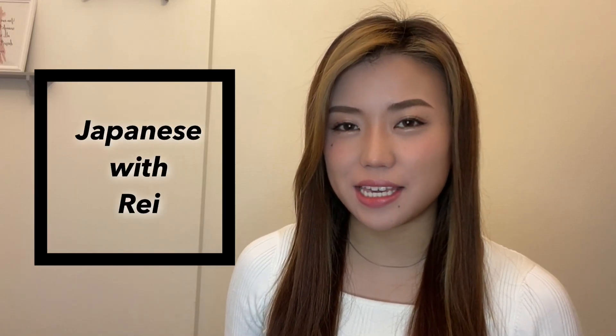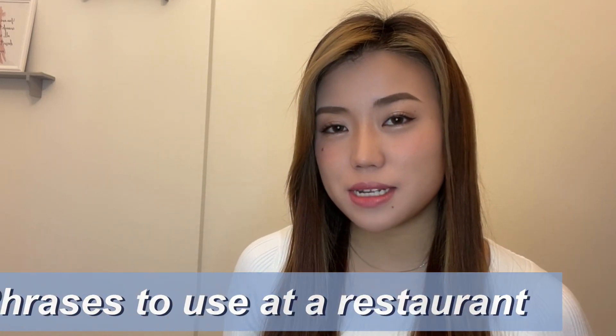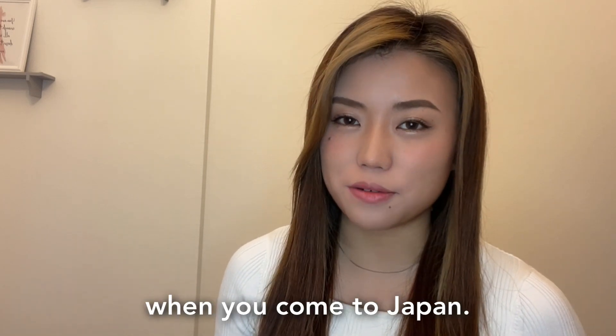Hi guys, how's it going? It's Lei here. In this channel I'm going to introduce Japanese words, phrases, grammar, and culture. Today's topic is Japanese phrases to use at a restaurant. I hope this topic will help you when you come to Japan. All right, let's get started!